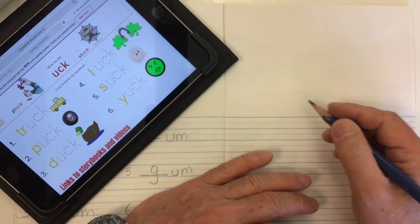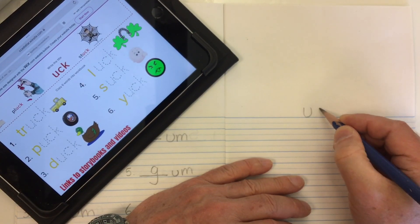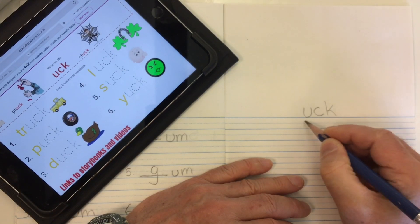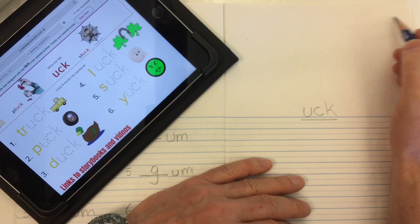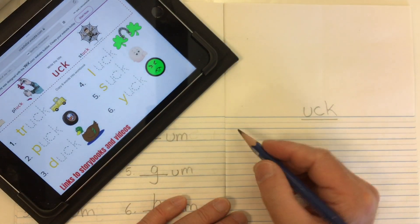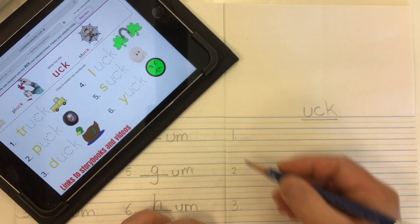Today in spelling we're going to look at words with the word family ending of UCK. It goes 'uck.' Let's put that as our title, put our date up in the top hand corner, and we're going to have six words, so let's label one, two, and three down the side with lots of space.